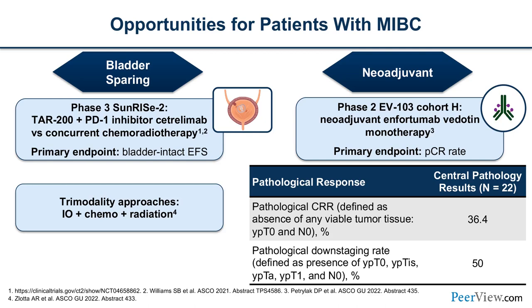Neoadjuvant studies of note: EV-103 cohort H was a neoadjuvant enfortumab vedotin study in early-stage disease. We know EV is good in the advanced setting — why not use it earlier? With pathologic complete response as the primary endpoint, the pCR rate was 36% and the pathological downstaging rate was 50%. Enfortumab vedotin has activity outside of the bladder but also within the bladder, which is really great for patients.